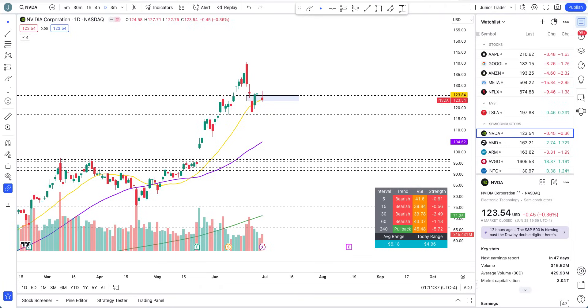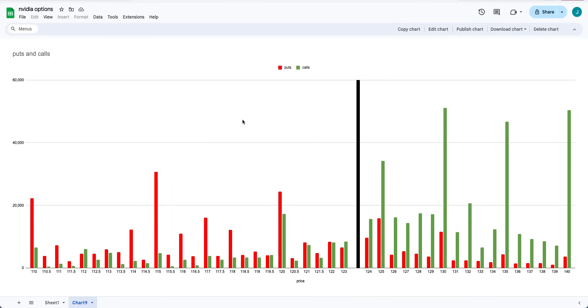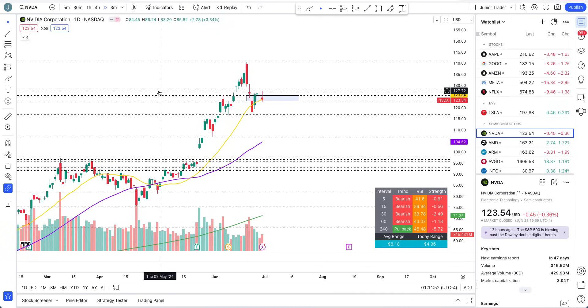Hey, what's up guys, this is Junior Trader and in this video we are taking a look at Nvidia stock options analysis. Let's go over the data as for how the options are looking like on Nvidia going into this week, and I will put a confluence together with the technicals and the price action as it's forming here.